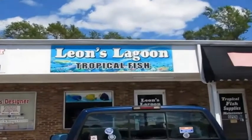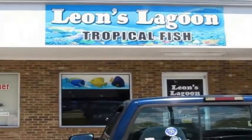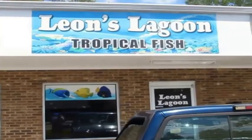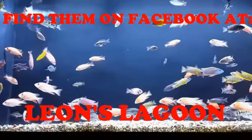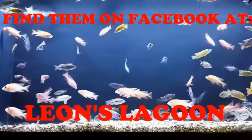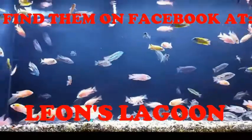Hello everyone, thank you for coming in and checking out my video. Ever since the beginning of my hobby — or what my wife might say sometimes, my addiction — I've been coming to Leo's Lagoon. In the hobby we all have that favorite fish store we enjoy visiting and buying fish from, and to me that is Leo's Lagoon Tropical Fish located in Sumter, South Carolina.